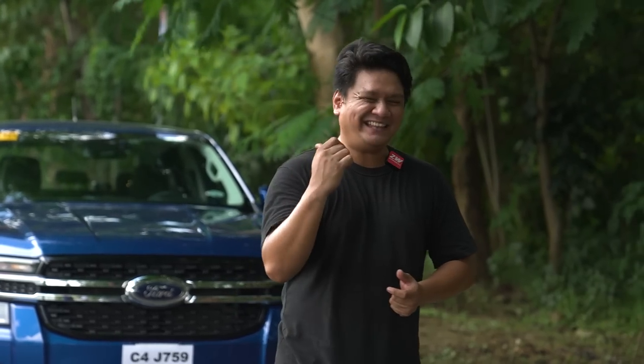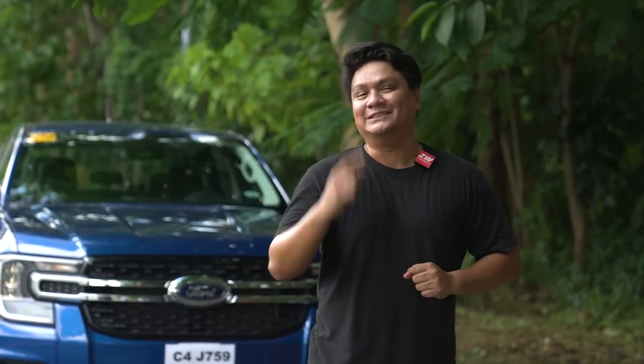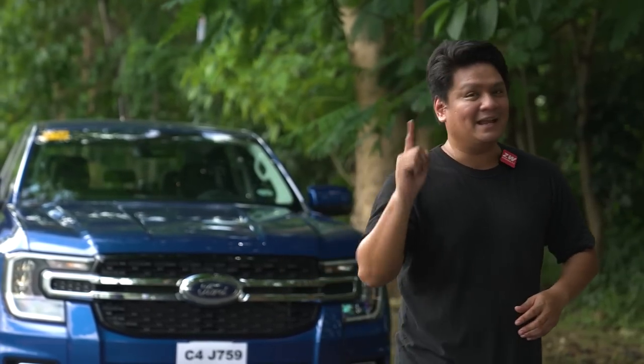That's my review of the Ford Ranger XLT 4x2 — the first Ford Ranger we'll be reviewing in many months to come. I think this opening salvo is a real banger. Drop a comment below and let me know what you think. Subscribe and hit that notification icon so you don't miss any of our videos. This is Roy Robles from Zigwheels.ph — thanks for watching, and I'll see you next time.